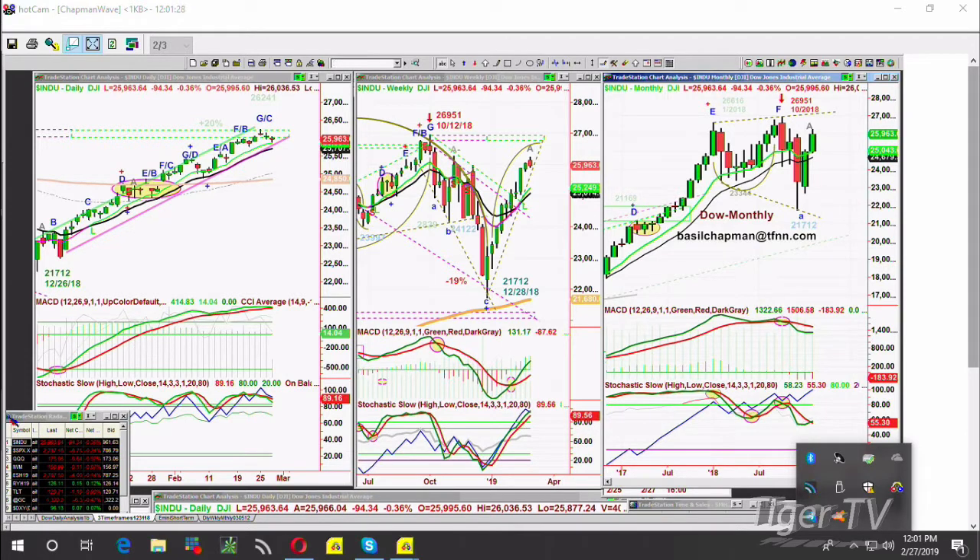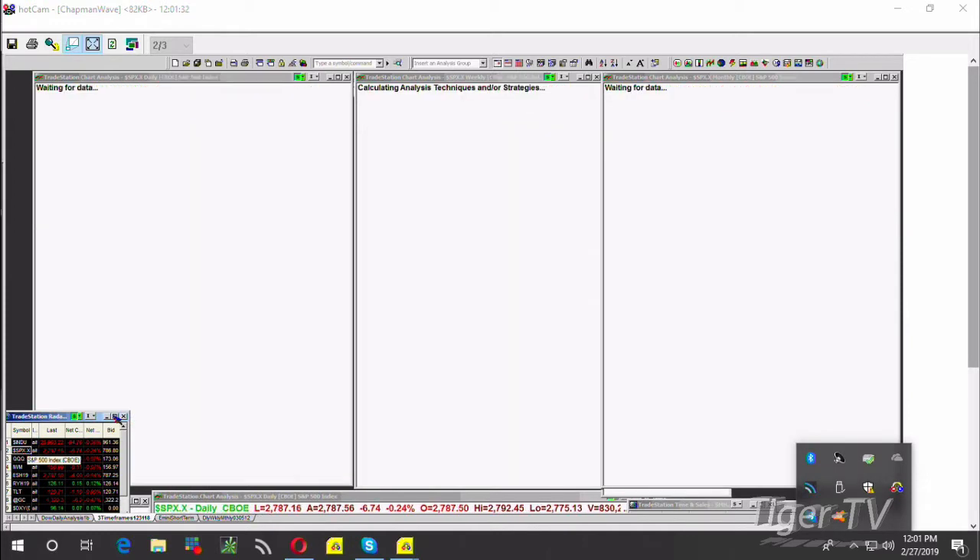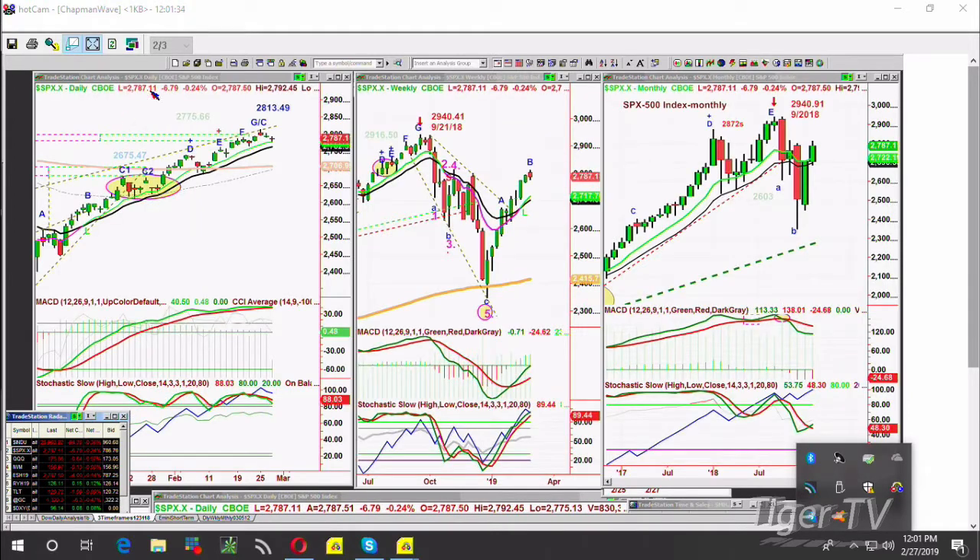Let's go to the S&P. The S&P right now is down 6.75 at 2,787. Same thing — moving to the right, sitting on the 9-period moving average. The test will be 2,762, which is the 14-period moving average. Here the MACD is just about to cross negative, but it hasn't.